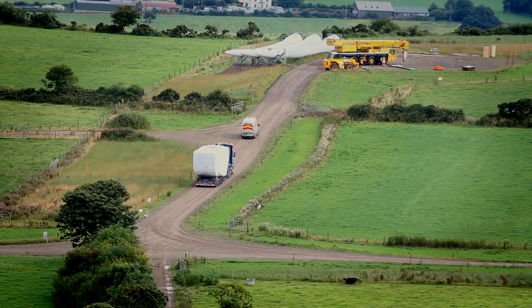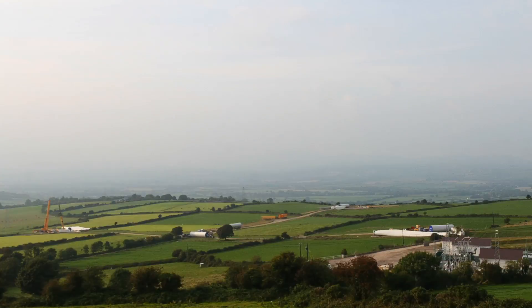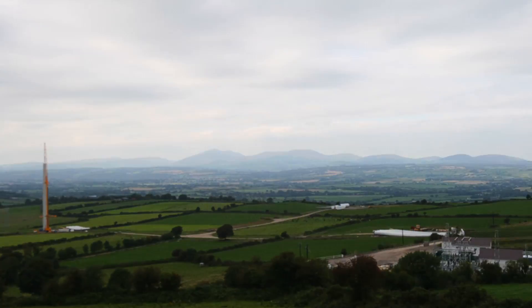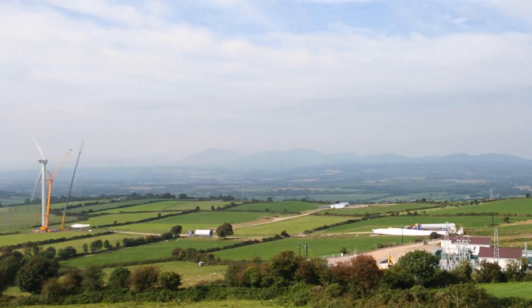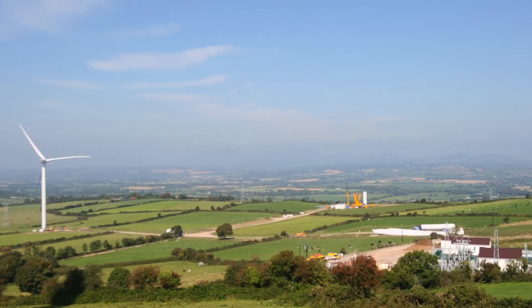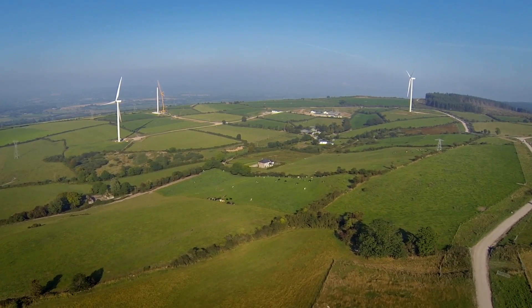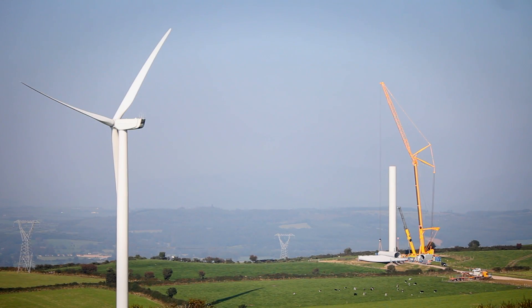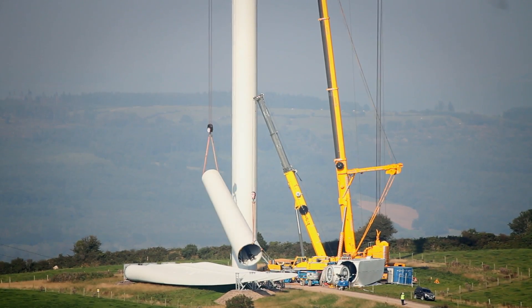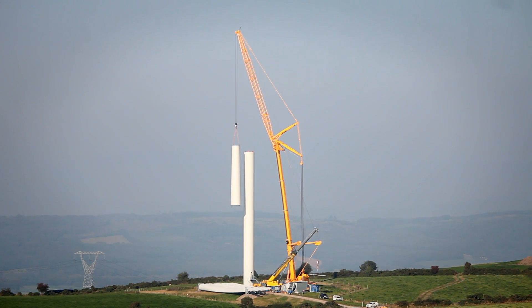Most of the components would then be placed on the hard stands ready for lifting. The wind turbine erection phase began as soon as the main 500-ton crane and the 300-ton assist crane arrived on site. The wind turbine tower has four sections and both cranes are required to lift each tower section off the ground. The assist crane then detaches once the tower section is vertical.